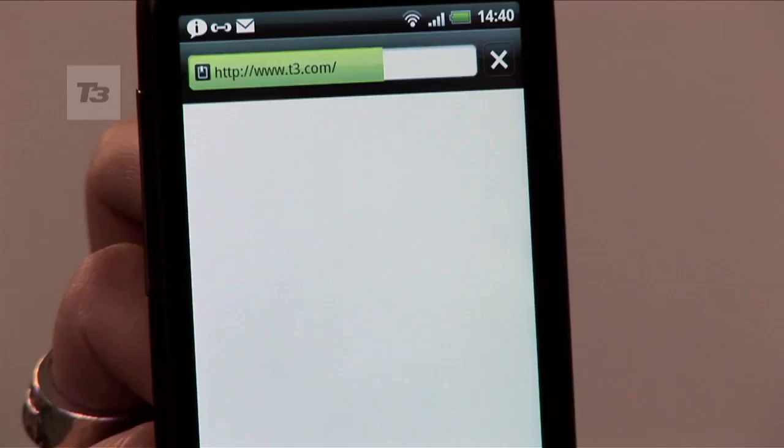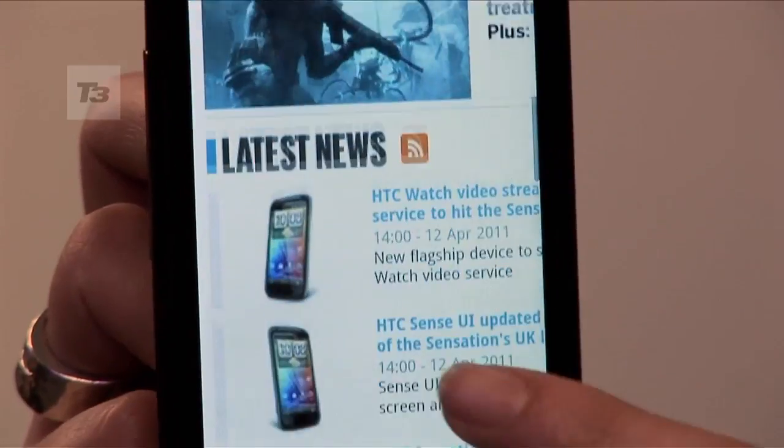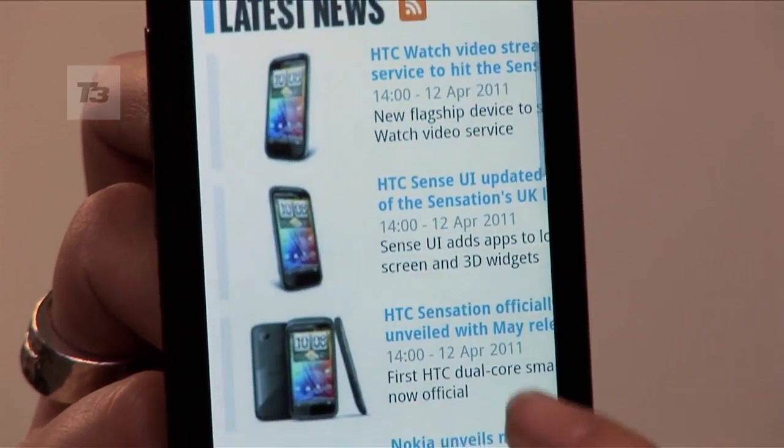The question on everyone's lips will be when we'll be able to see the HTC Sensation. Well, the good news is it's going to be available by mid-May, but it will be exclusive on Vodafone in the UK to start with, and then rolling out across Europe by mid-June. For all the latest news, reviews and features on the HTC Sensation, keep it locked to T3.com.